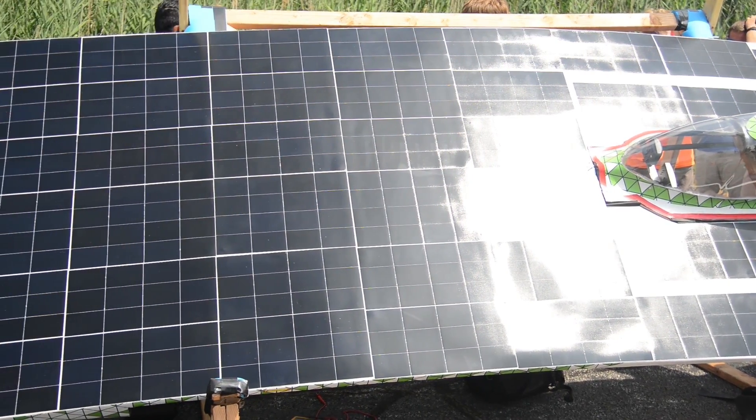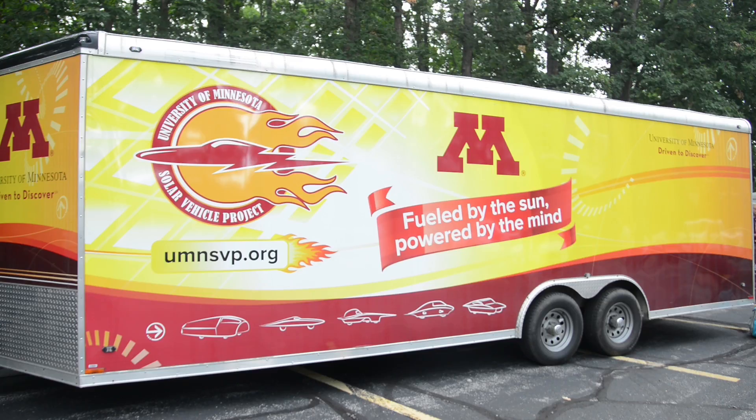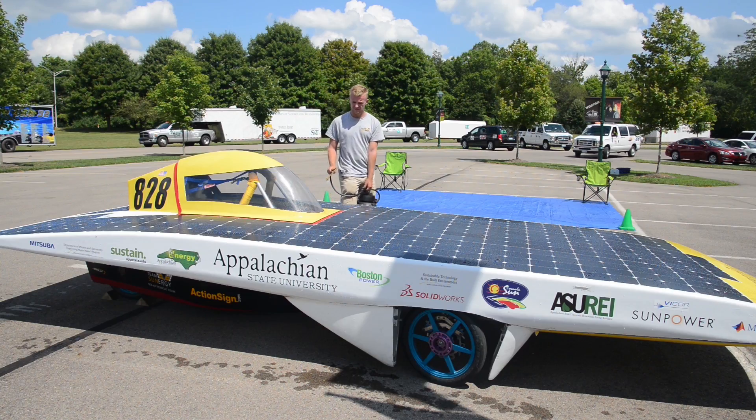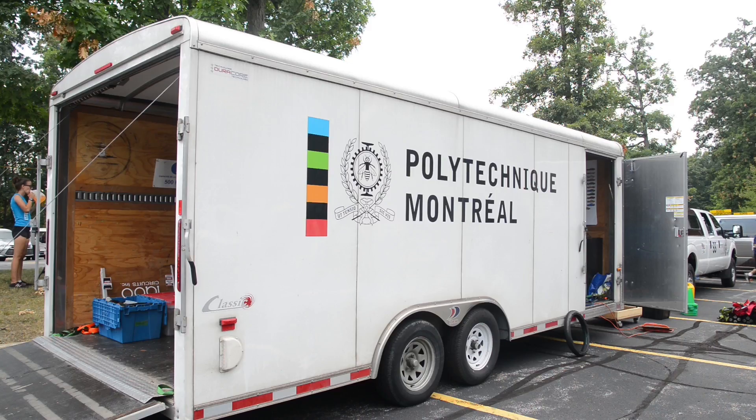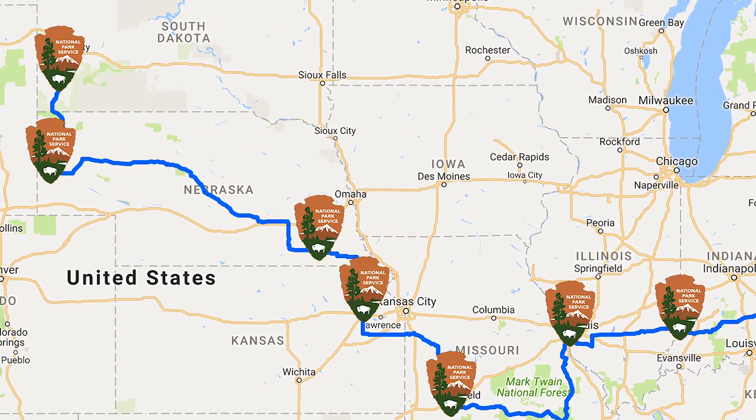These are solar-powered cars entirely powered by the sun, built by undergraduate students at universities across the country as well as some Canadian universities. And they're driving from here in Northeast Ohio all the way through nine national parks throughout the Midwest up into Wind Cave in South Dakota.